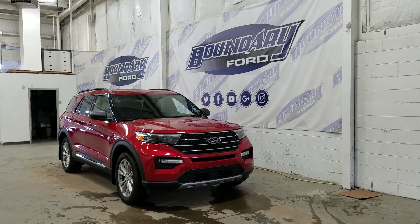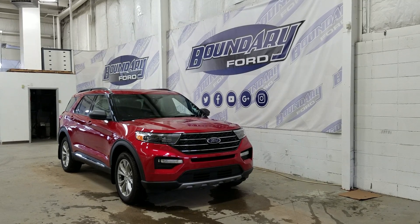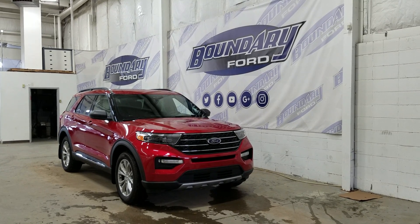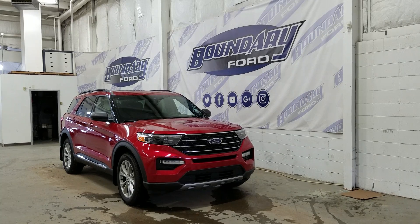At the front we have LED daytime running lights as well as high and low beam headlights. We also have a pair of fog lamps and an engine block heater connection. Over at the side we have 20-inch aluminum wheels wrapped in Michelin tires.